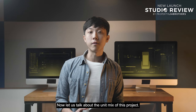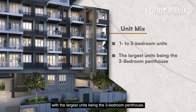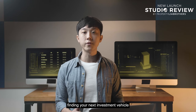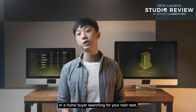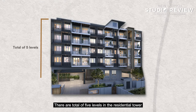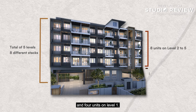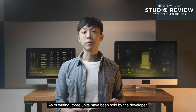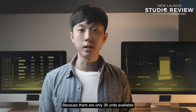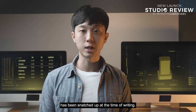Now let us talk about the unit mix of this project. Jevois Treasures has a mix of one- to three-bedroom units, with the largest being the three-bedroom penthouse. Whether you are an investor looking for your next investment vehicle or a home buyer searching for your next nest, there are certainly options for you. There are five levels in the residential tower with eight different stacks — eight units on levels 2 to 5 and four units on level 1. As of writing, three units have been sold, notably the only three-bedroom dual-key and three-bedroom penthouse unit types.